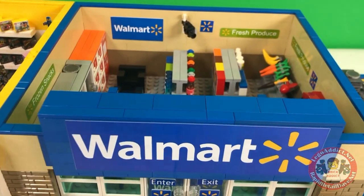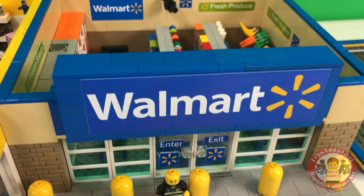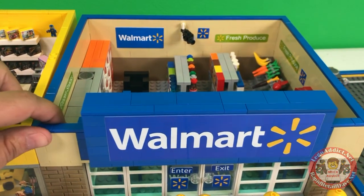Now, since the last Walmart video, we've switched some stuff around. We have added some stickers, things like that. Let's check it out.